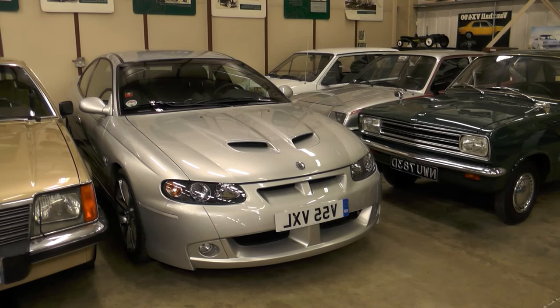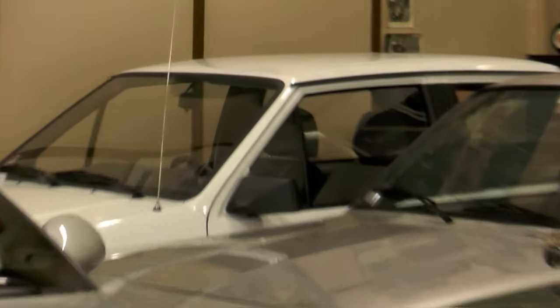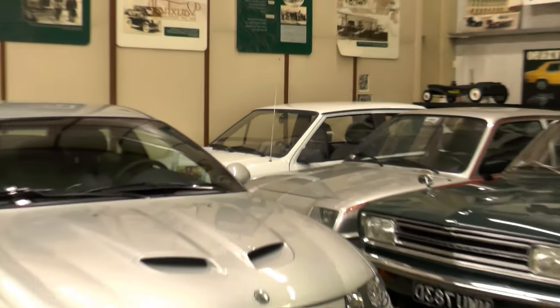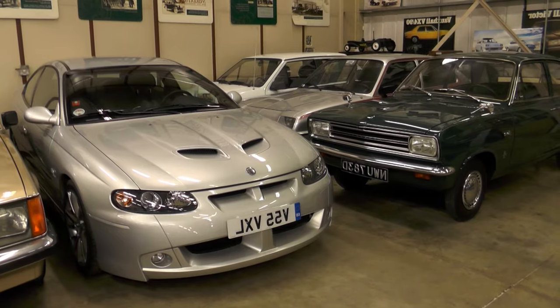Here's a hairy-chested Australian-built Monaro Coupe. But hold on, what's that in the corner? Oh yes, it really is a Vauxhall Nova — Vauxhall's first supermini. And that's what's great about this collection — it's not all about the glamour models.